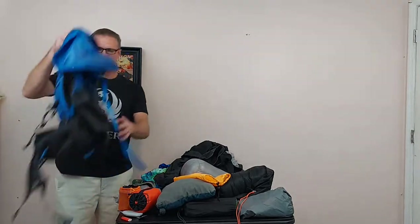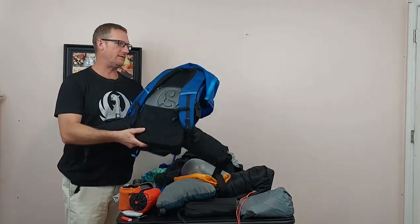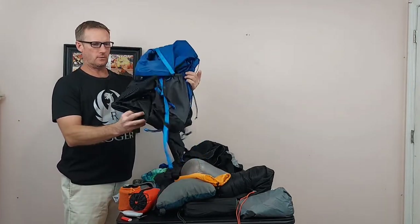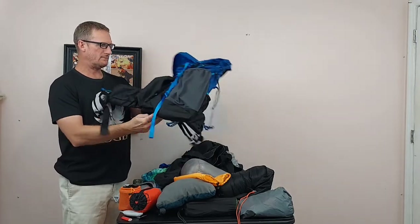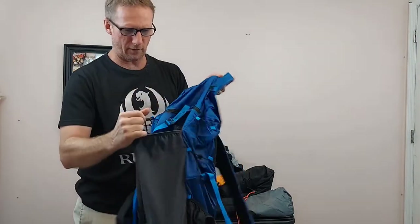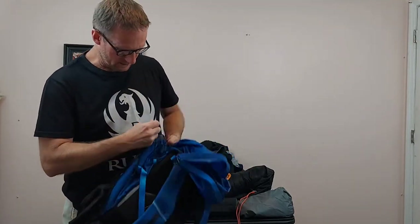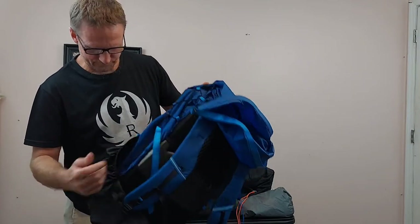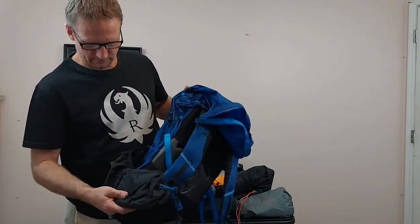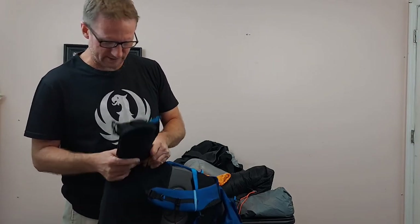First of all, I've got my backpack here — this is the Gossamer Gear G40 backpack. Ultra lightweight, very nice pack, I love it. It's got a huge mesh pocket on the front where you can put all kinds of stuff. It's got straps on the side you can lock down, and on the front there's a zippable pocket for your phone or snacks.